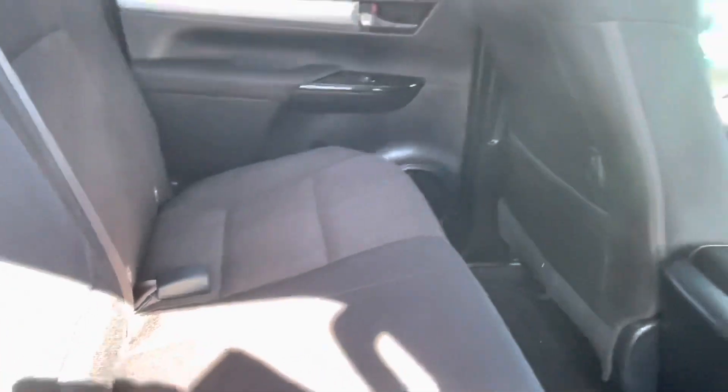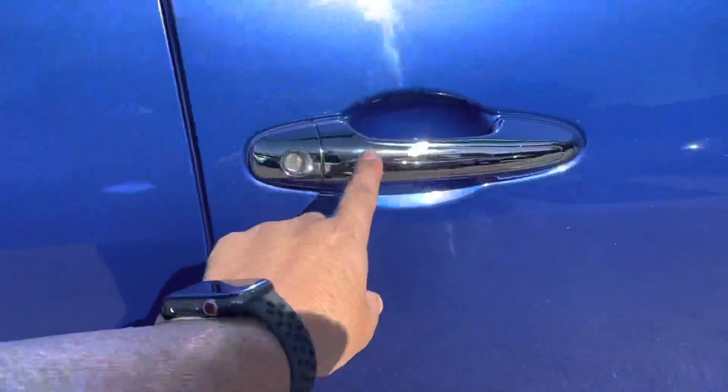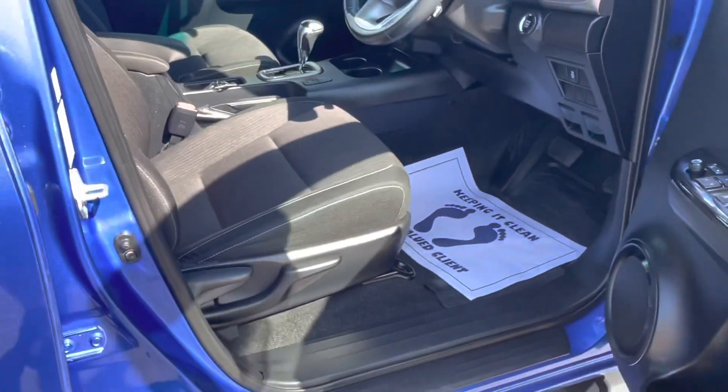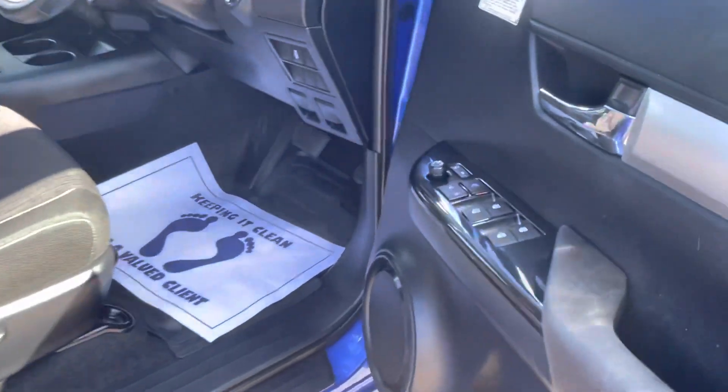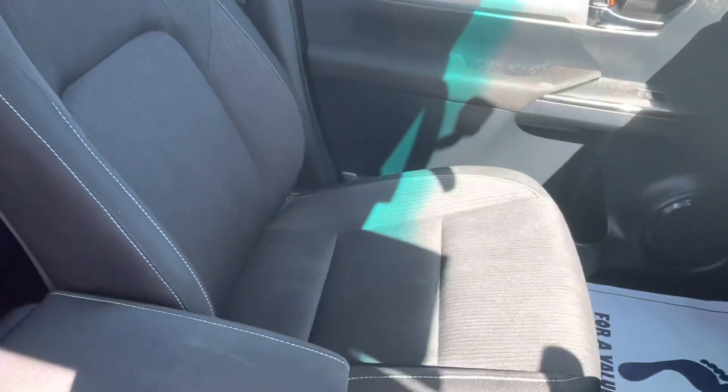The rear looks like it hasn't been sat in much at all. Full set of rubber mats. It's got proximity keys, which means as long as you've got the keys in your pocket or your bag you can unlock the vehicle without having to press the button. Full power options — and have a look at the interior, absolutely pristine condition.